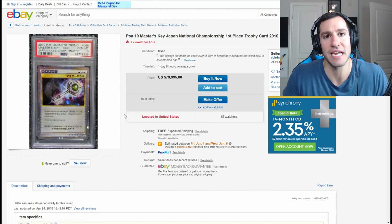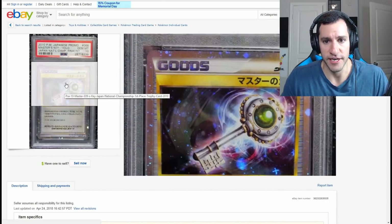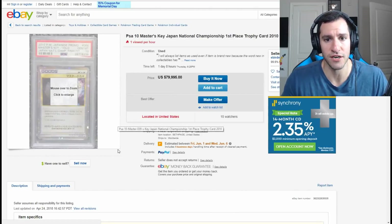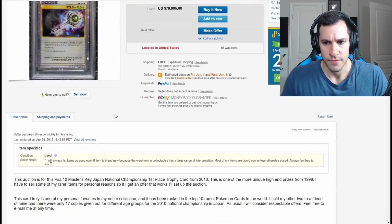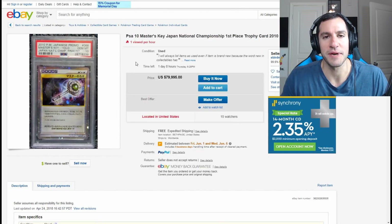Next up is a PSA 10 Master's Key First Place Trophy card from 2010 — a very, very incredibly rare card, also in my top 10 rarest video where I explain it in more detail. It's going for $80,000. It says PSA 10 Master's Key Japan National Champion. It's one of the more unique high-end prize cards. Though it says 2010 there, maybe something's a little fishy. But it's a very gorgeous looking card, and it reminds me a lot of Kingdom Hearts — pretty cool for a casual $80,000.